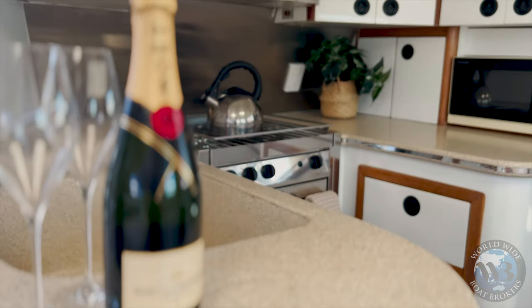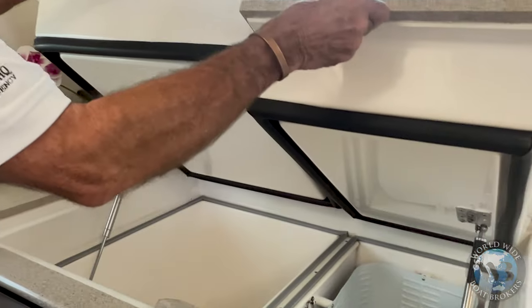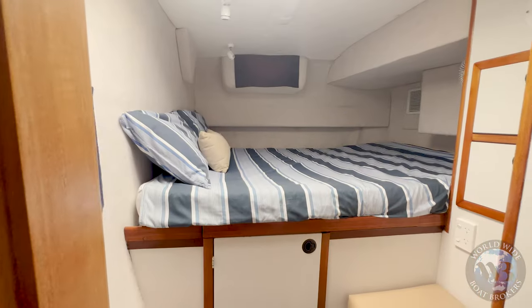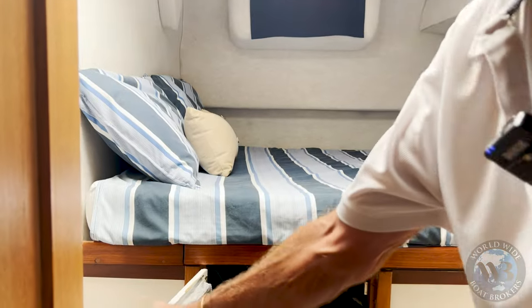Awesome amounts of refrigeration — a fridge and freezer, all on gas struts. Down into the starboard cabin, into the rear guest cabin. Queen bed, and again, storage. Engine access.